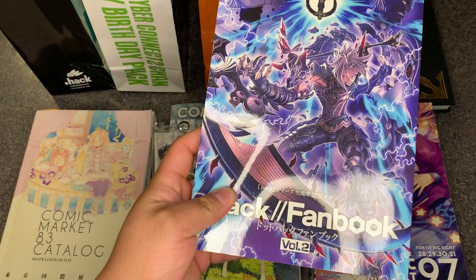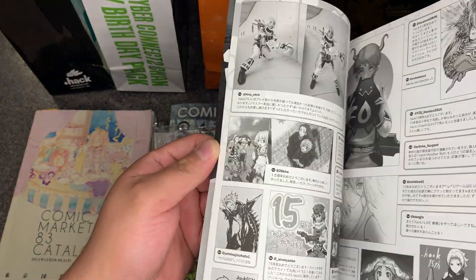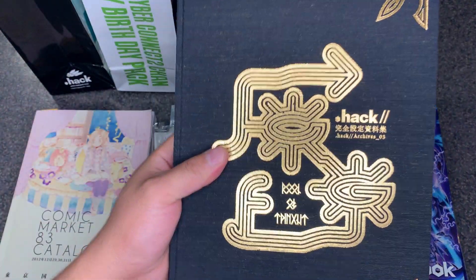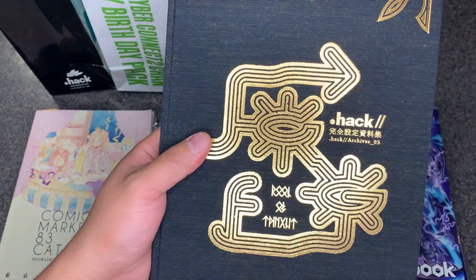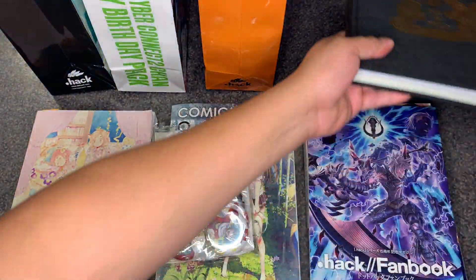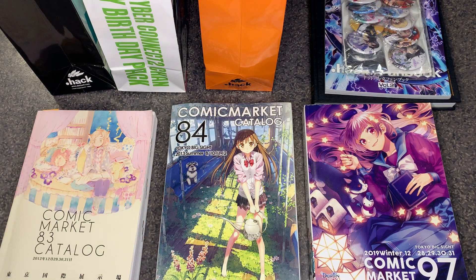The fan books were part of the set — this is volume two of four, with fan art from staff and fans. Everything else was mostly themed toward the Book of the Twilight, or in this case .hack Archives Volume 3. They reused this pattern for a daily planner, a phone case, and there were other items for sale such as a pen, some acrylic stands, and a ton of albums.